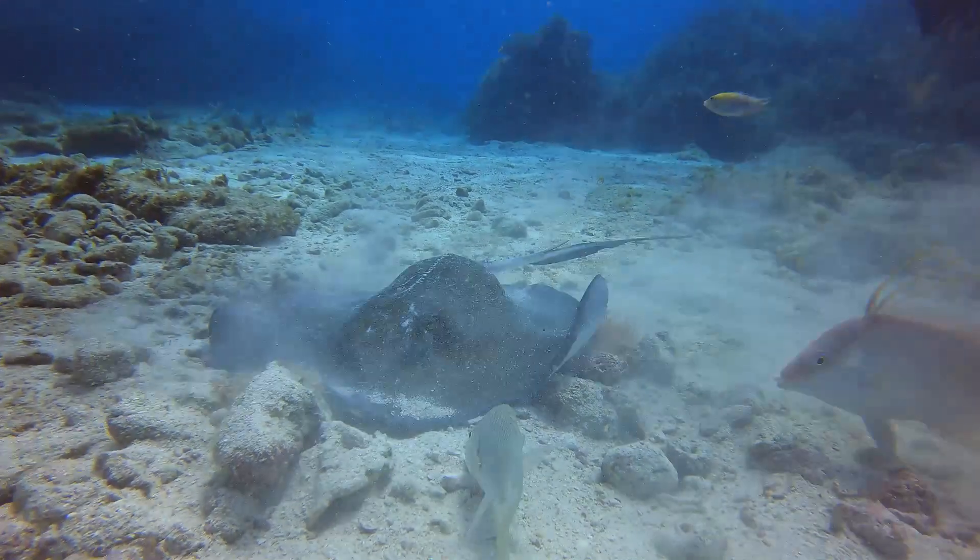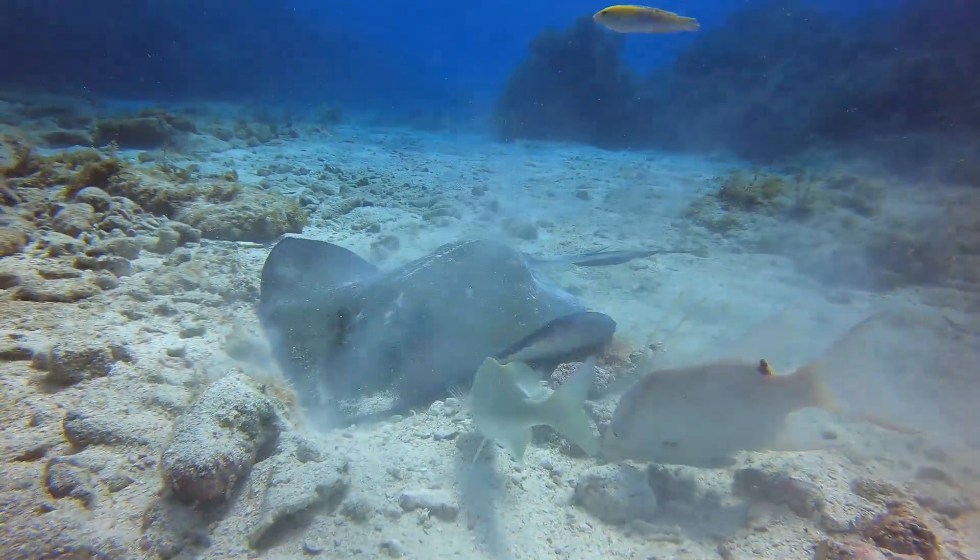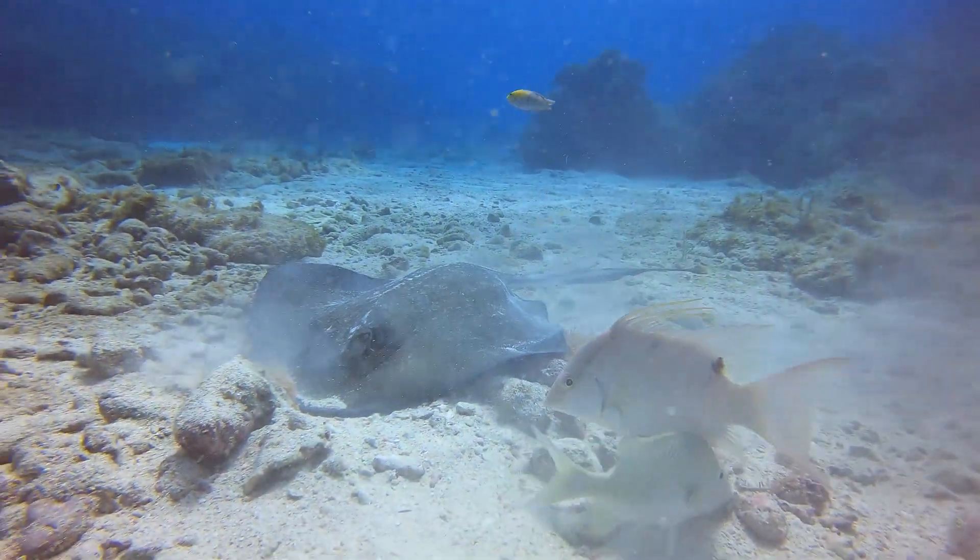The stingray's natural predators are sharks, seals, sea lions, and other large fish.